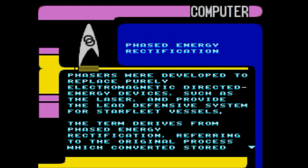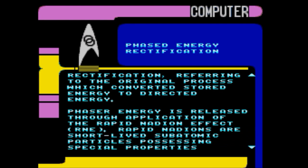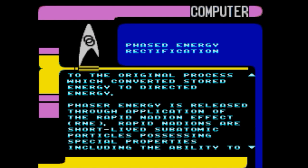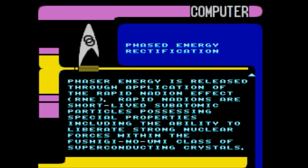Phaser theory: phasers were developed to replace purely electromagnetic directed energy devices such as the laser and provide the lead defensive systems for Starfleet vessels. The term derives from 'phased energy rectification,' referring to the original process which converted stored energy to directed energy. Phaser energy is released through application of the rapid nadion effect (RNE). Rapid nadions are short-lived subatomic particles possessing special properties, including the ability to liberate strong nuclear forces within the fushigi-no-umi class of superconducting crystals.